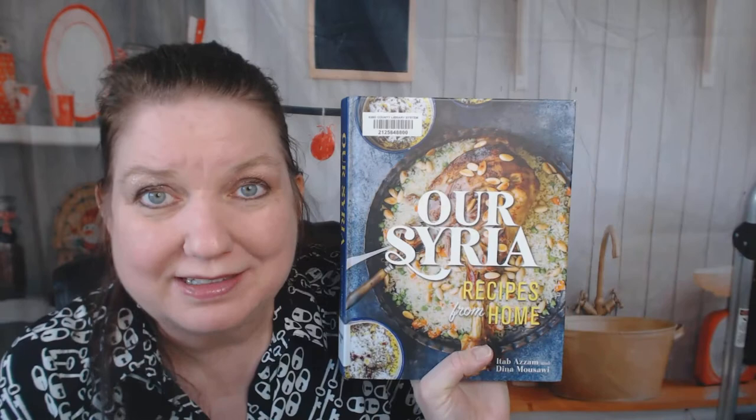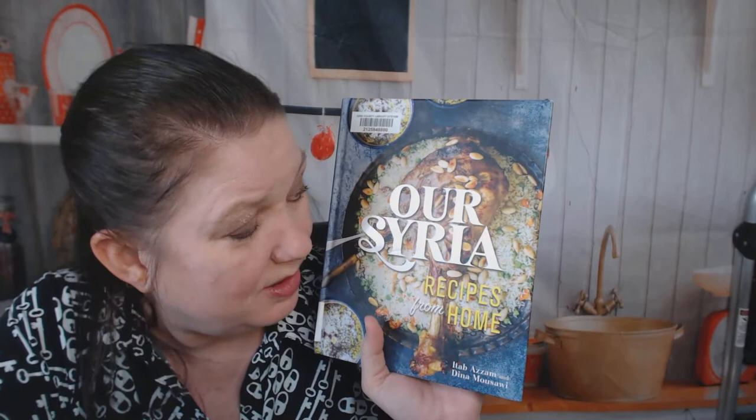Jams and pickles — I find it interesting that that's at the back, after sweets and drinks. Pickled turnips and beets, fig jam — yum! Eggplant jam. Now I'm hungry for figs. This is amazing — I don't want to take this back to the library; I want to sit and read it and go through the recipes more slowly.